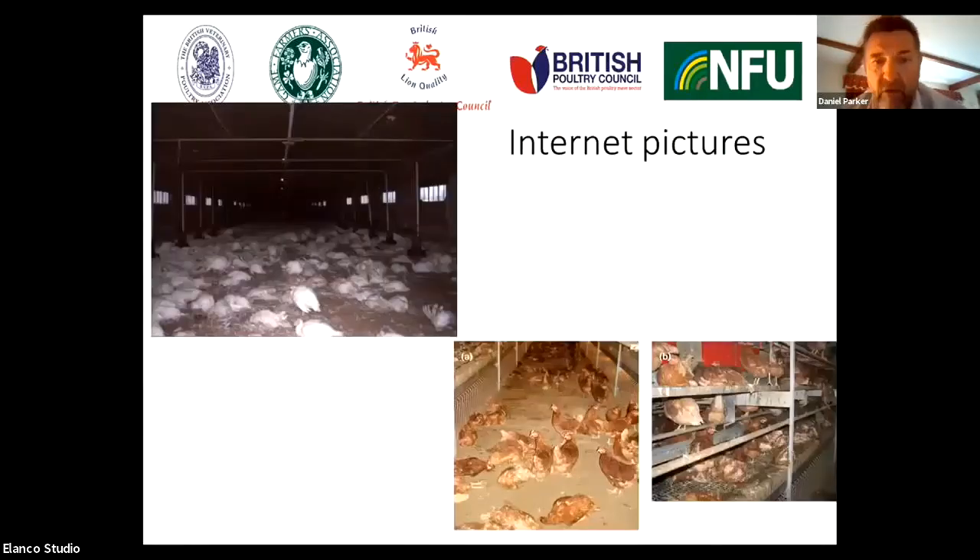If you look on the internet, you'll often see pictures of avian influenza. The general picture you'll see is very, very high mortality, as we can see here in this turkey shed in the top left-hand side, where a vast majority of the turkeys are found suddenly dead. In the picture on the bottom right-hand side, we've got an aviary system, and again very high mortality. Some birds may be seen still alive but often very, very sick.